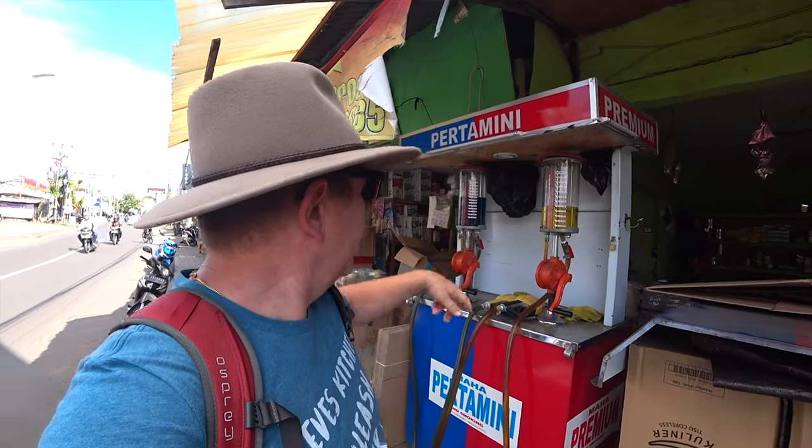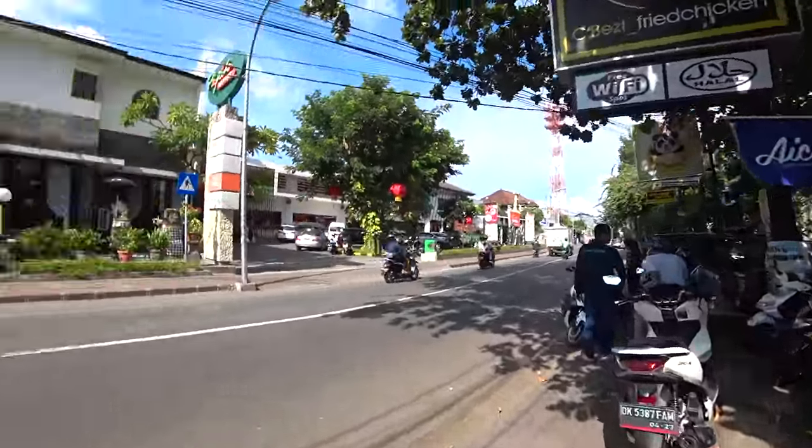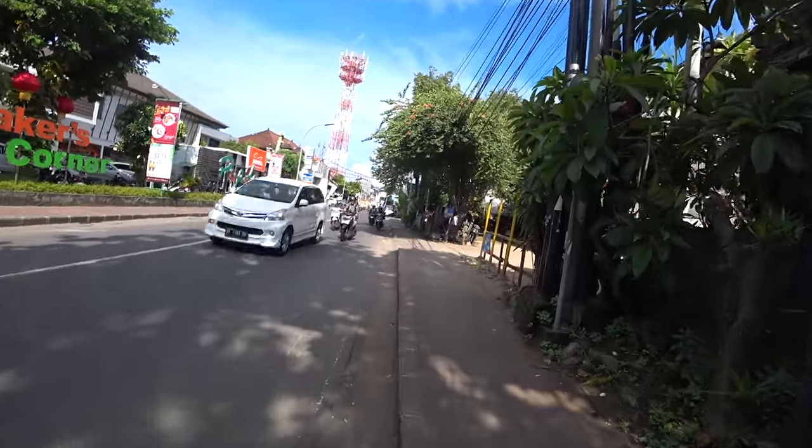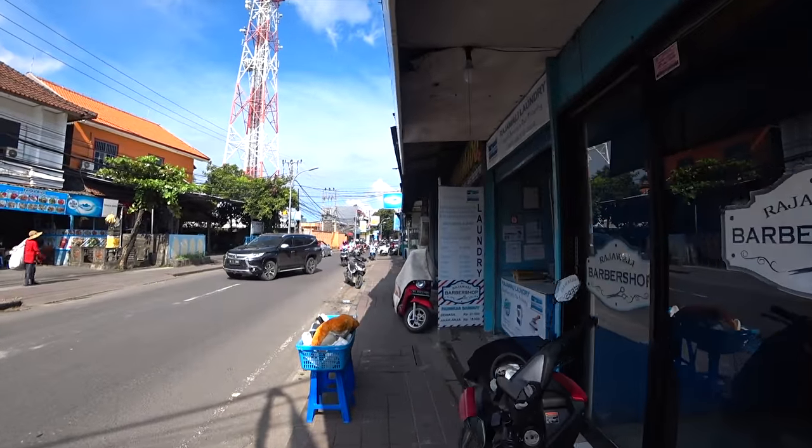There aren't as many barbers as I remembered, but I'm certain there are several of them on this road, probably a little further up. Just here is Pepito's cafe — we've actually ordered stuff delivered from there. Really reasonable, very delicious fruit salads delivered straight to your hotel, about two or three dollars. Highly recommend Pepito's. There's a laundry here too, and I think we might be getting close to a barber.